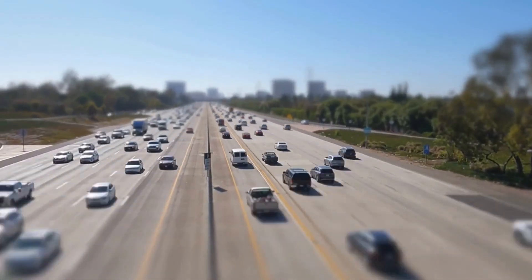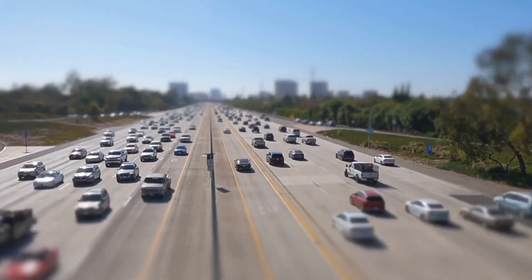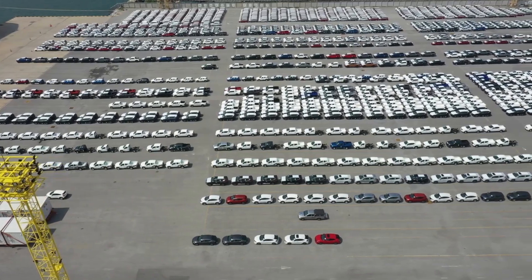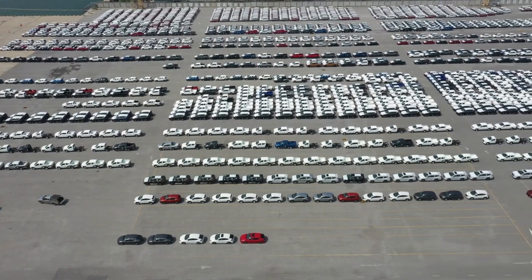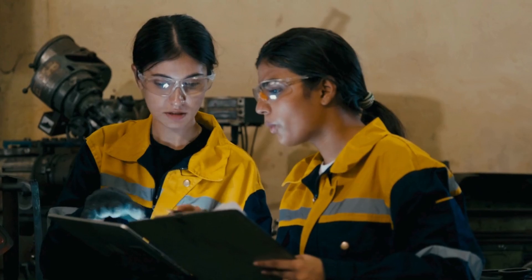Brands like Stellantis, Hyundai, Rivian, and countless startups are either partially or fully relying on Magna for EV solutions. In fact, Jaguar trusts them so much that Magna is fully responsible for building the F-Pace and I-Pace at one of its Austrian plants.